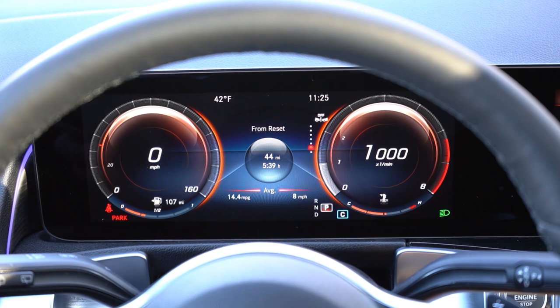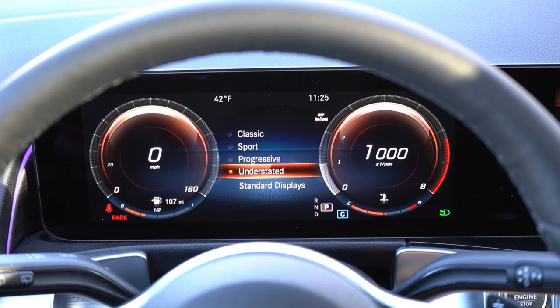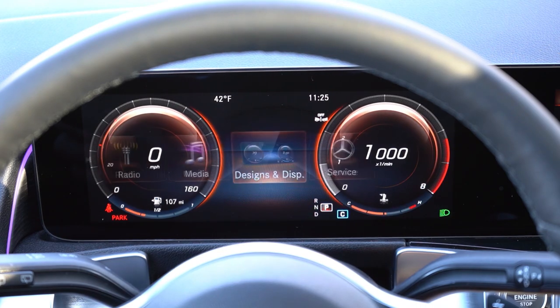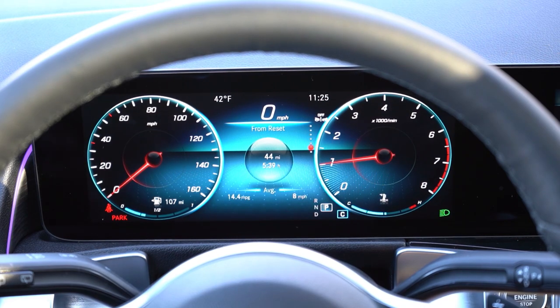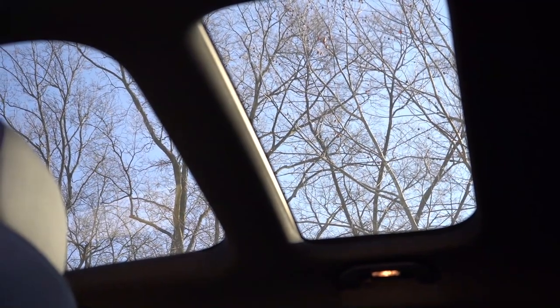You have a digital speedometer, trip A, trip B, and outside temperature. Hit the home button on the left side of the steering wheel, scroll to Designs and Display, and you'll have four different loadouts that completely change the look of the digital gauges: Classic, Sport, Progressive, and Understated. Most other manufacturers won't give you four completely different loadouts — BMW doesn't, Hyundai and Kia don't. In my personal opinion, Mercedes-Benz does gauges the best because of that.